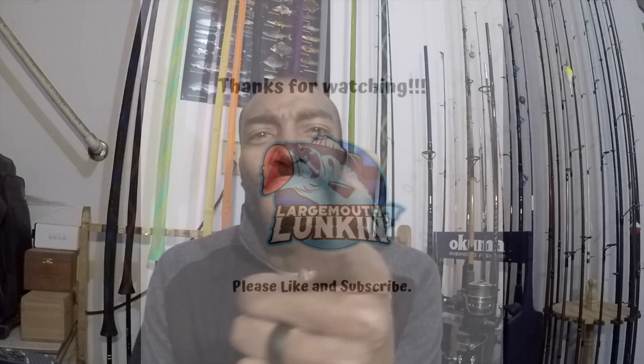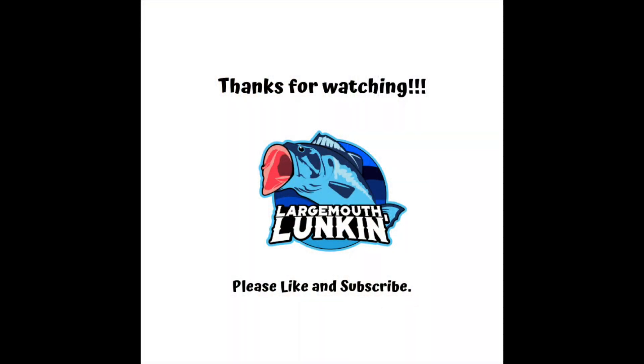Like I said, this wasn't a bashing video. This was a video to let you know that I'm looking forward to bringing you a lot more in my fishing — a lot more bass, a lot more tackle, a lot more excitement, a lot more fun. Thanks for checking this out. Lunker League, I'm out.